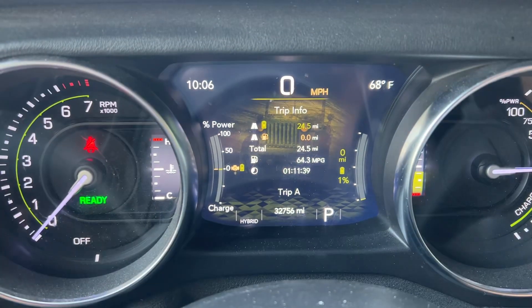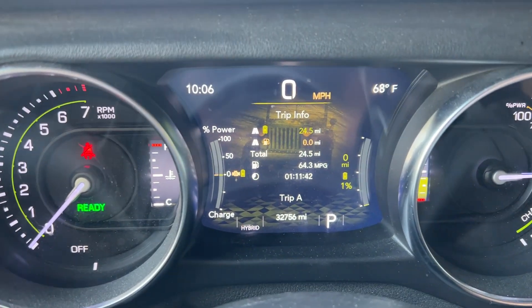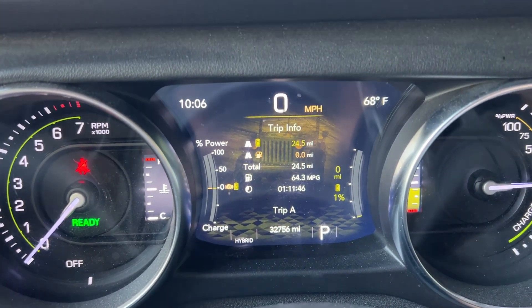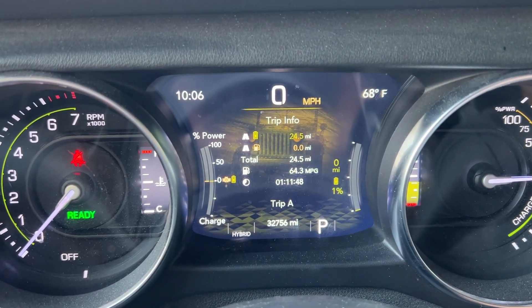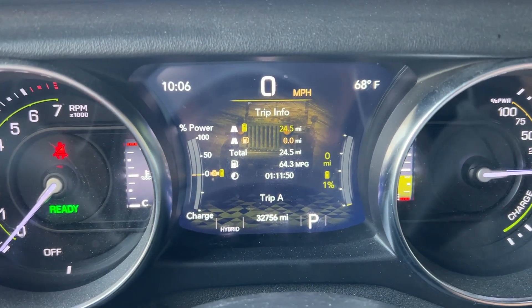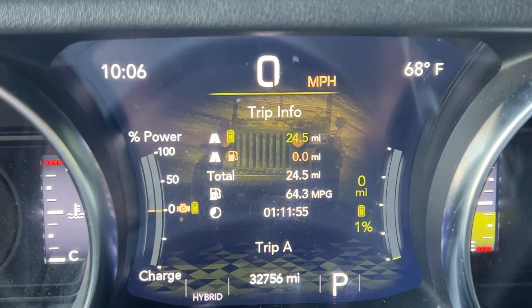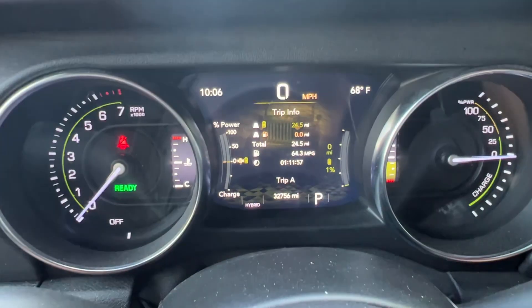I know that doesn't answer long-term questions, but currently I'm not seeing any battery degradation that I can see at the 32,000 mile mark. I don't know if we would really see anything at this point, but just wanted to share that.